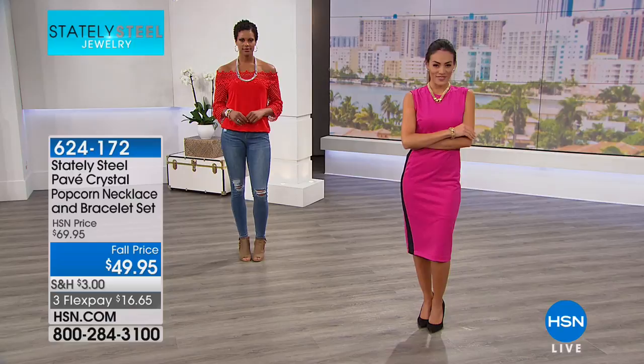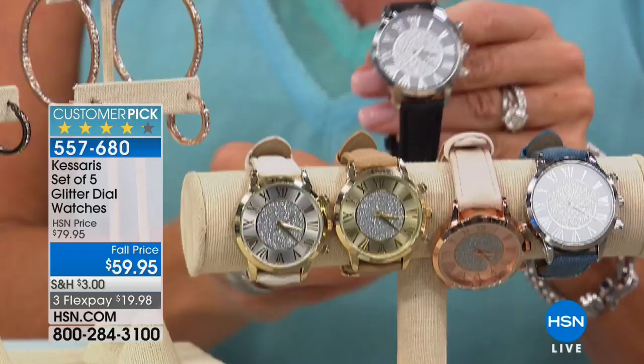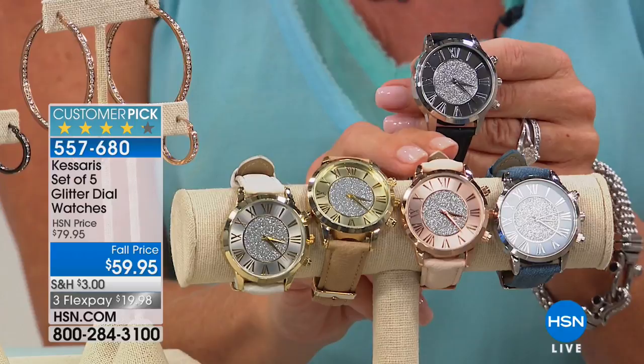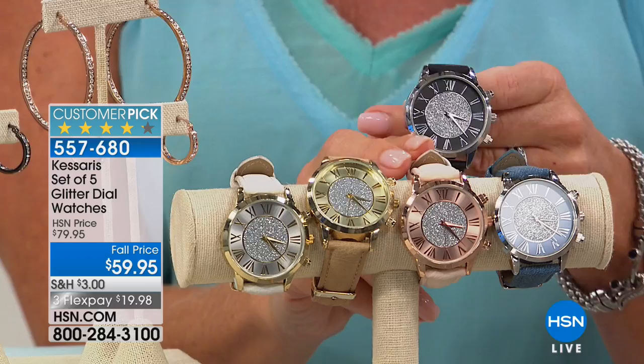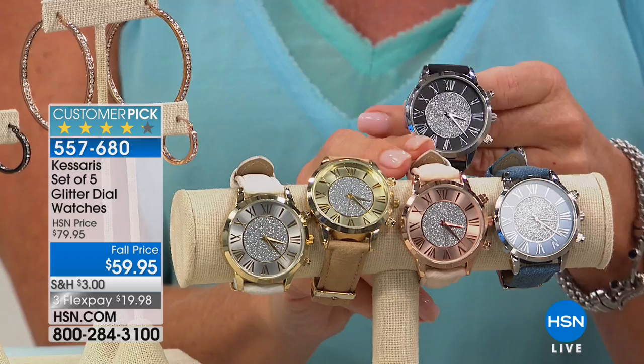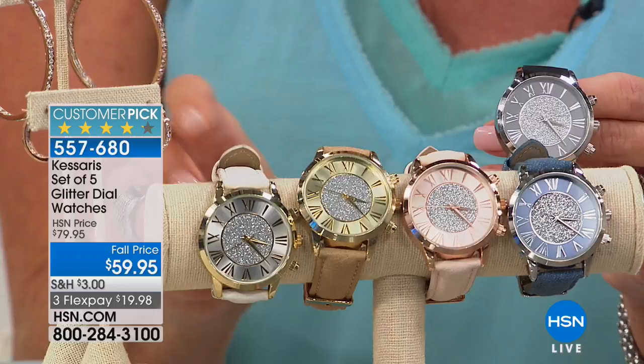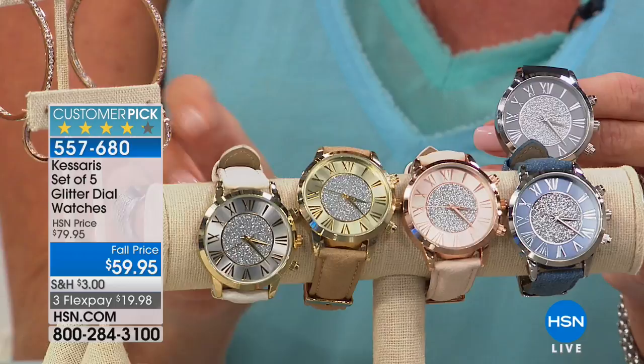We also have a fantastic special from our Casaris watch set. You think it's going to be two watches — but it's a set of five timepieces, $20 off today at $59.95, with three monthly flex payments. That breaks down to about $12 for each watch. You get denim, black, a popular rose-nude color, natural, and white. It's all quartz timing, scratch-resistant, stainless backing, a customer pick at a great fall price.